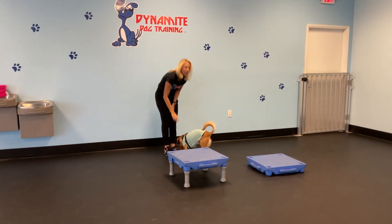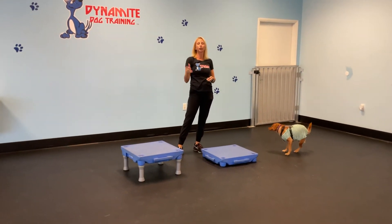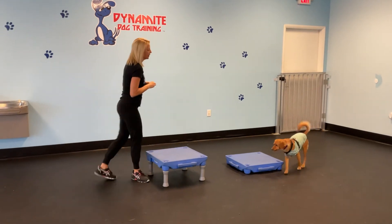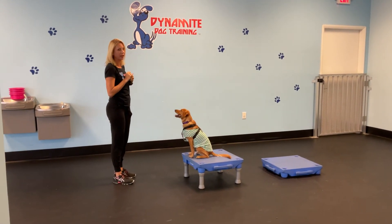Almost — good boy! Now I'm going to try the bigger table. You can stick with the smaller one the whole time if you want — you don't have to switch. Some older dogs and bigger dogs find the bigger table easier to use. 'Chance, table — yes! Good boy. Chance, off!' He almost did it there on his own.